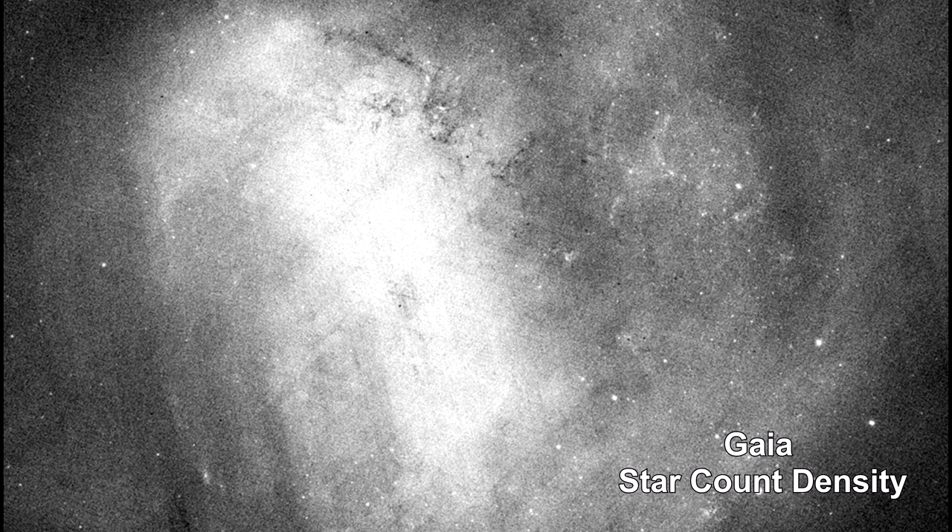This image is based on stellar density. It shows the large-scale distribution of stars in the LMC, clearly delineating the full extent of the spiral arms. It is peppered with bright dots, each representing a faint cluster of stars.